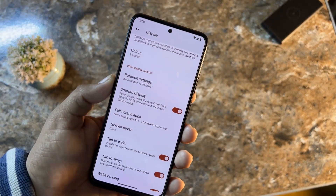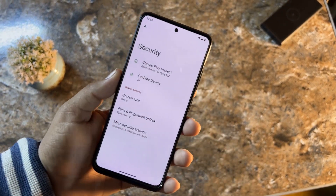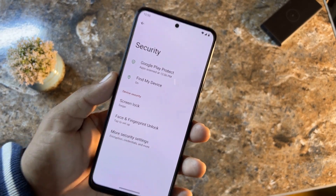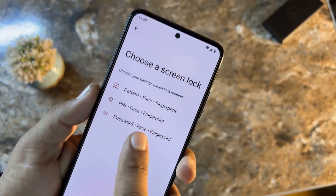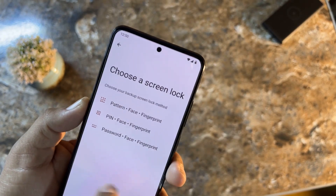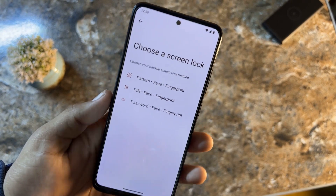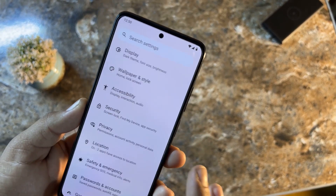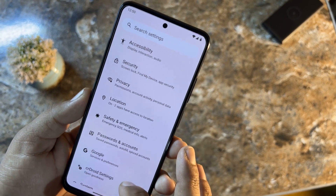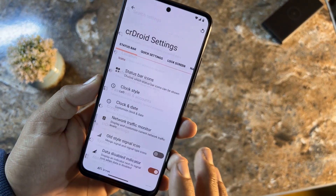In Security, all options are available — fingerprint is working, face unlock is also available, and all other on-screen lock types are present in this ROM. That's a plus point.